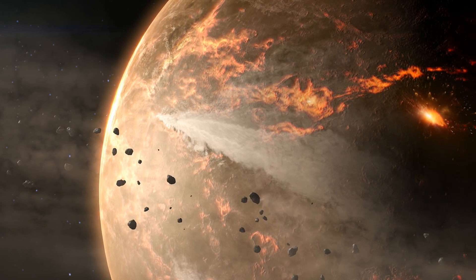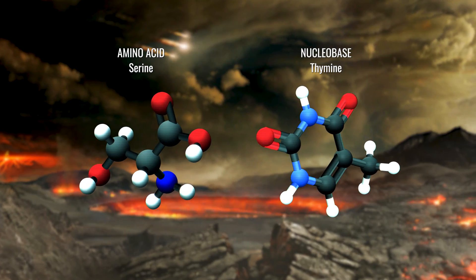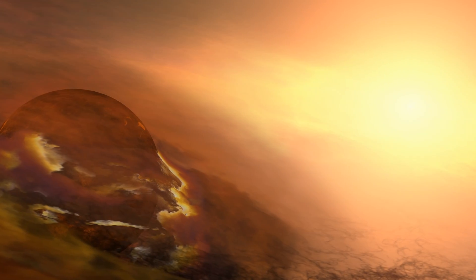Our planet was bombarded by asteroids like Bennu early in its history, suggesting that many of the same organic molecules were present on Earth before the dawn of life.